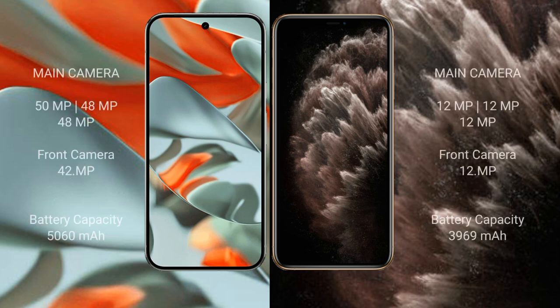The Google Pixel 9 Pro XL features a triple rear camera setup: 50MP wide plus 48MP ultrawide plus 48MP telephoto, and a 42MP front camera. The iPhone 11 Pro Max also features a triple rear camera setup: 12MP wide plus 12MP ultrawide plus 12MP telephoto, and a 12MP front camera.